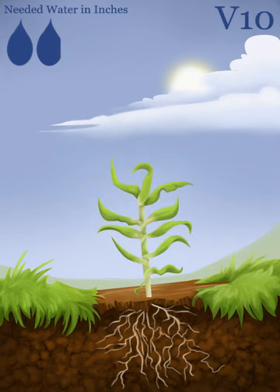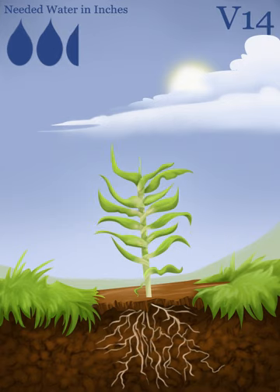V10 is marked by the arrival of the tenth leaf, and water and nutrient requirements increase. In V14, the plant will experience rapid growth and is only about two weeks away from flowering. At this point, the plant is very sensitive to heat and drought; therefore, its demand for water increases.